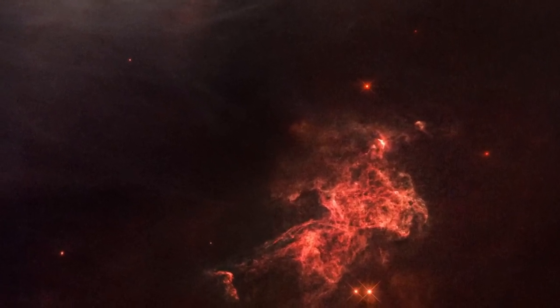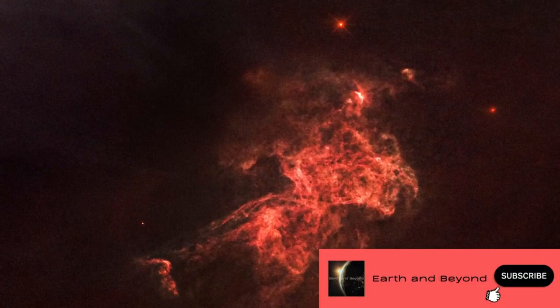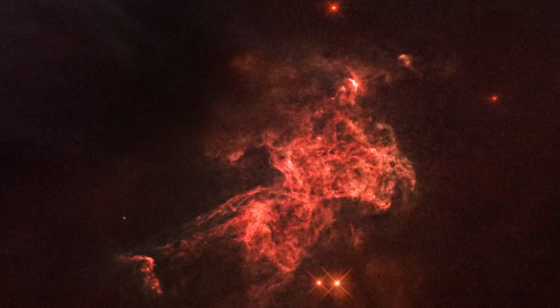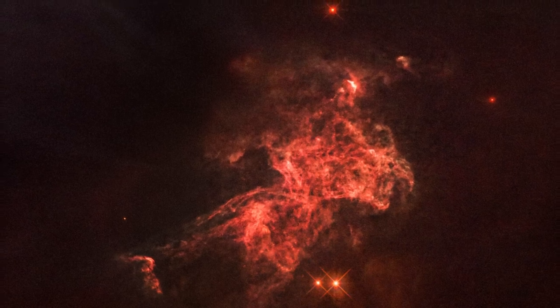Hubble captures the reddish glow of ionized hydrogen. It looks like a fireworks finale with several overlapping cascades of light.